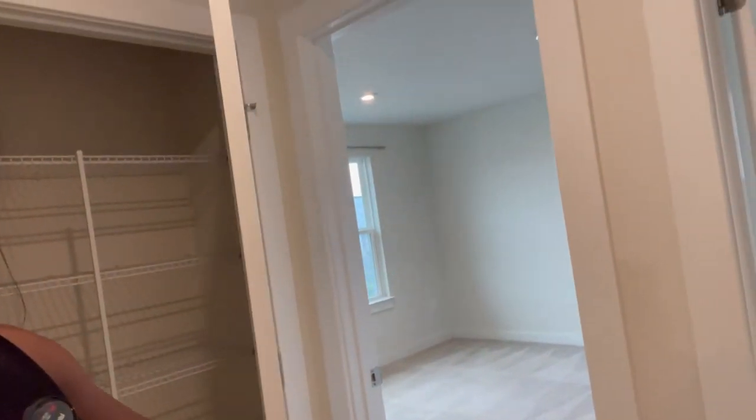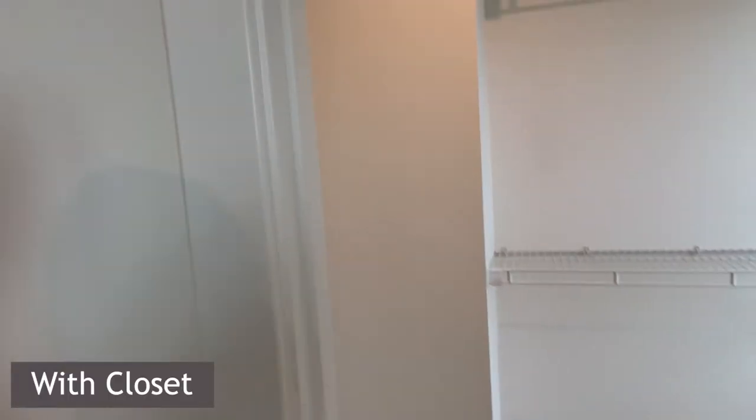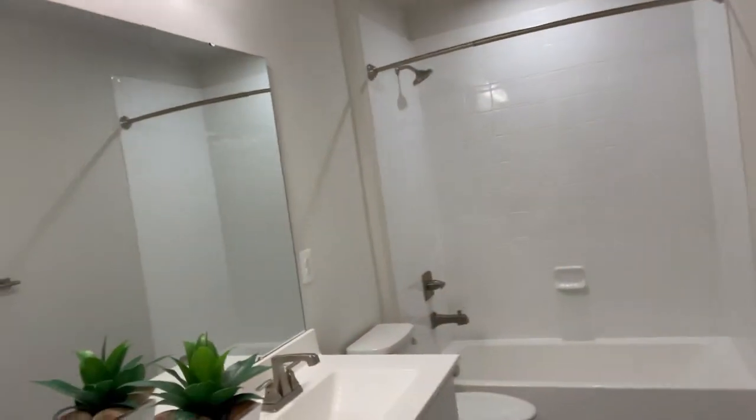Here you have a mini closet — decent size. With six bedrooms total — one on the main level, one in the basement — the upper bedrooms have similar walk-in closets. There's one room that's the only one without a walk-in; it has a pretty standard closet, just your basic run-of-the-mill closet. There's also another full bathroom up here to be shared between everybody on this level. There's a lot of recessed lighting throughout with tray ceilings.